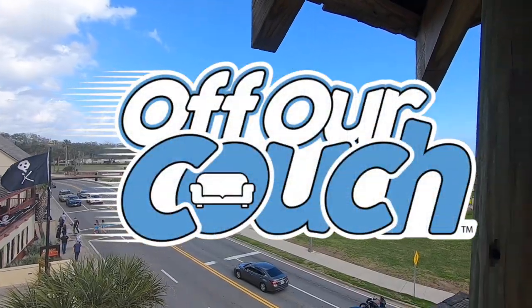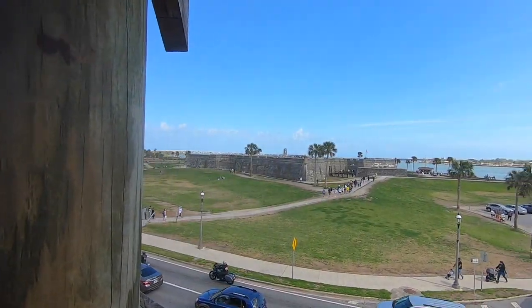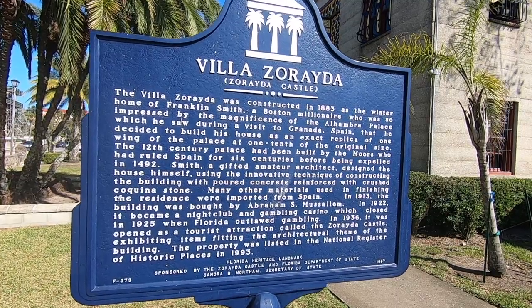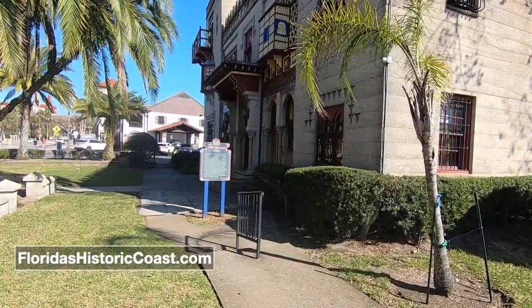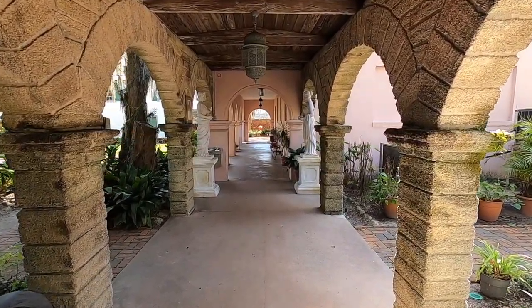Hey, this is Nat, and we're off our couch in the ancient city of St. Augustine, Florida, which is about 40 miles south of Jacksonville and approximately 50 miles north of Daytona Beach. And we are here for a second round of museum tours. We'd like to thank Florida's Historic Coast for their assistance with this video. And this is a series where we visit the different museums here in St. Augustine.